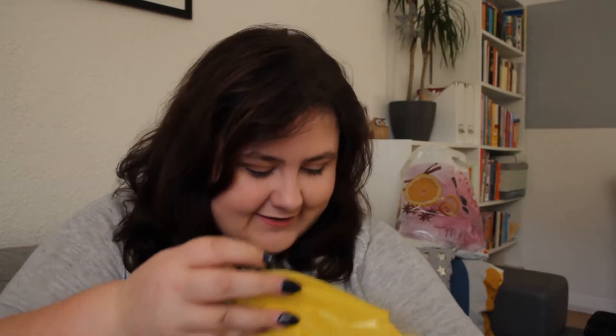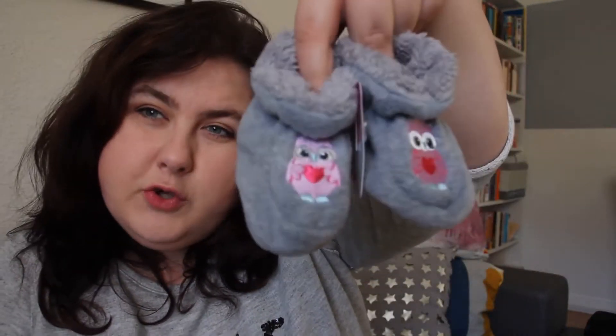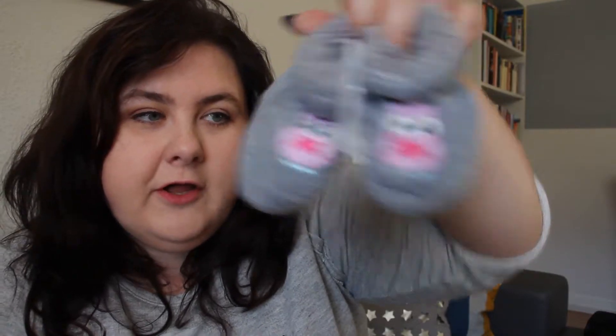I also picked up a gift card for my friend and these little owl booties to go along with her present. I mean, how cute are they? I just couldn't pass them up. I love babies!